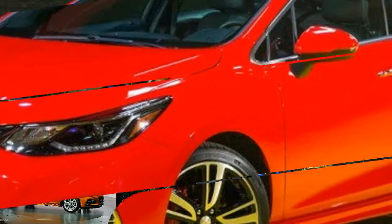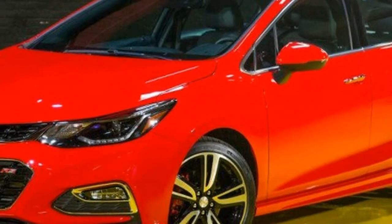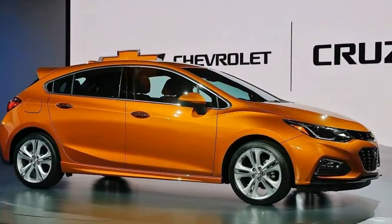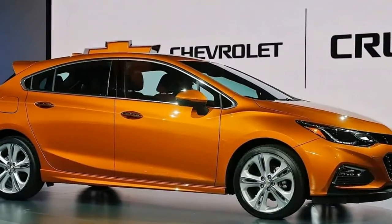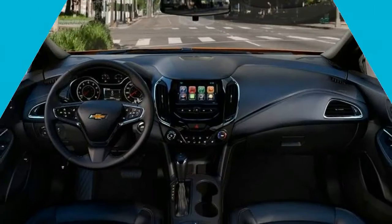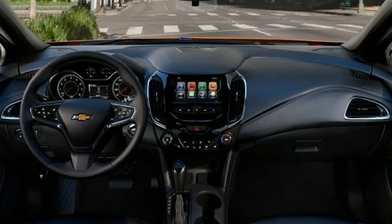The 2018 Chevrolet Cruze is a compact car offered in an especially wide array of configurations: sedan or hatchback, automatic or manual, gas or diesel. No competitor offers quite as many choices as the easy-going Cruze, which helps boost its score to a 6.8 out of 10 in our testing.